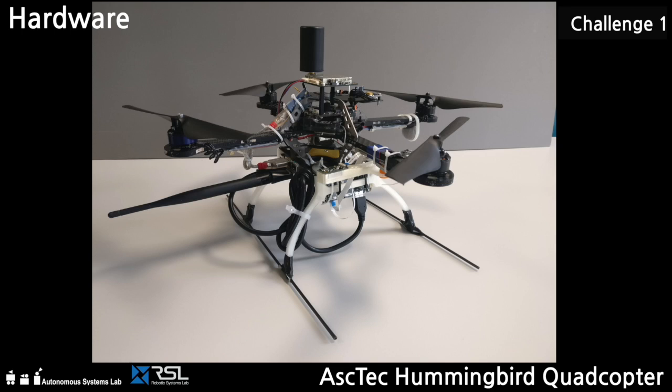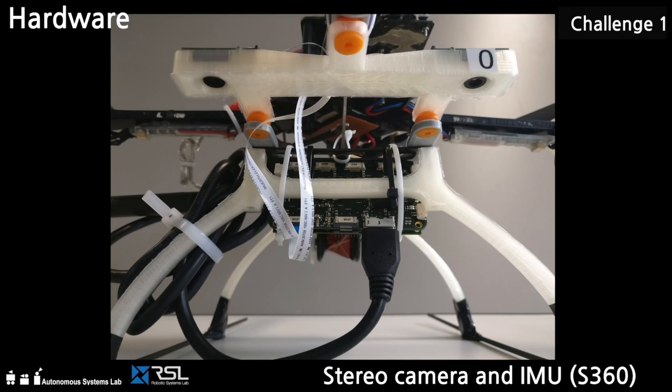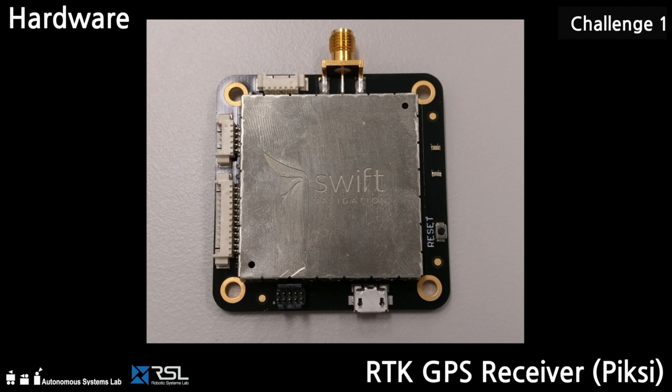We used the Aztec Hummingbird UAV. Since the last progress report, we fully integrated and tested all necessary hardware and software needed for reliable state estimation and visual tracking outdoors.